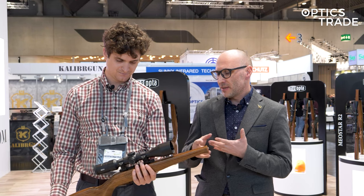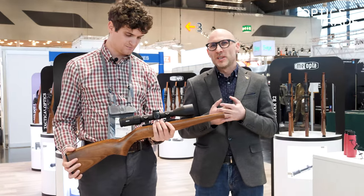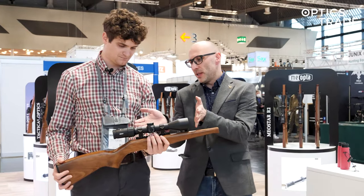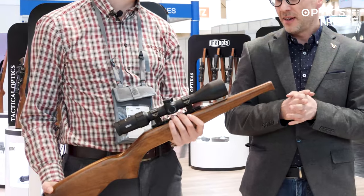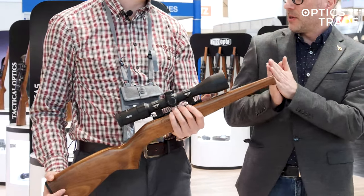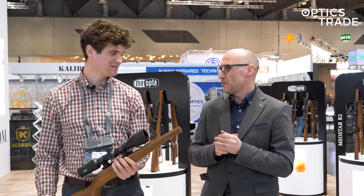What especially impresses me is the locking turret, because this is something that is really rare to get. Honestly, when I look at the scope, it reminds me of the light hunting scope Razor from Vortex, but that one is almost two to three times more expensive.